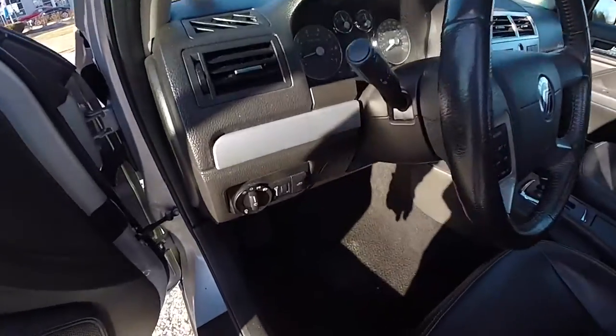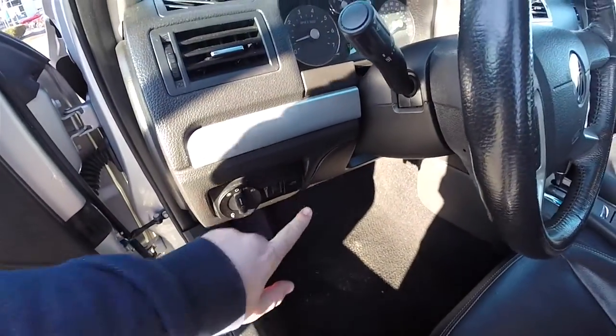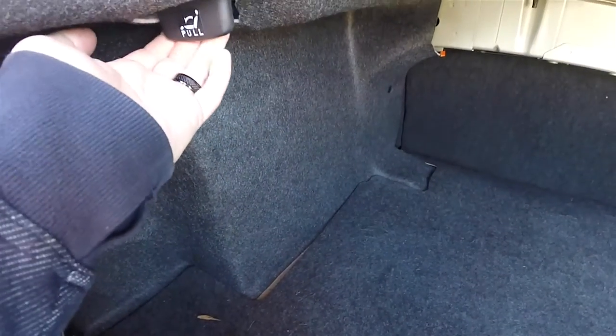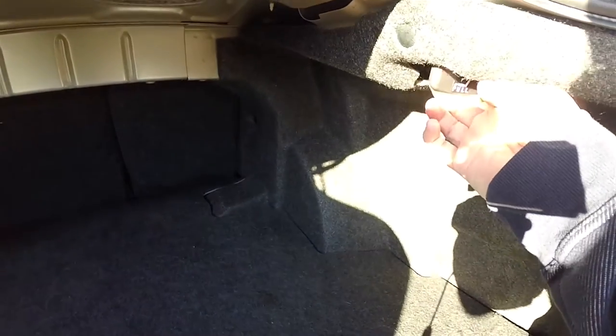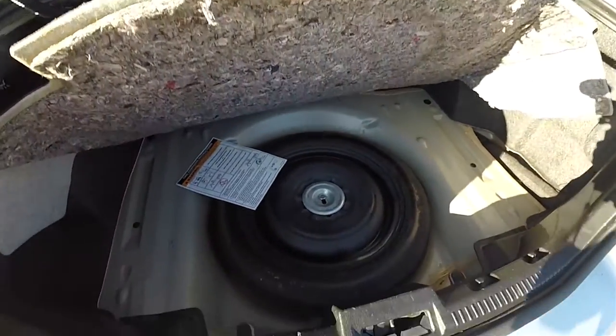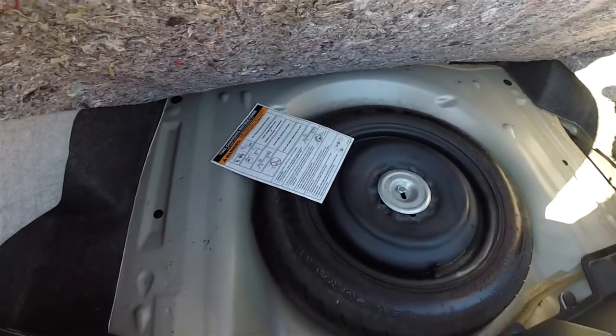Opening the trunk is easy, just pressing the button on the dashboard. The luggage area is very nice and spacious. You do have pull handles to release your seat backs on both sides. Underneath the floor mat you do have your compact spare tire with jack and tools.